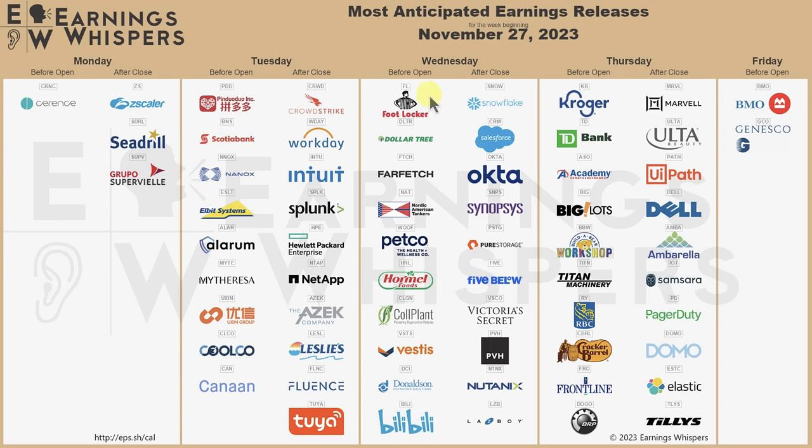Taking a look at this week's earnings: Pinduoduo reported today and saw some nice movement — that one's been on my watch list for a while. Going into tomorrow we have Foot Locker and Dollar Tree before the market opens. Bilibili is also a Chinese equity. We have Salesforce and Snowflake after the close, and Kroger before the market open as well. Nothing too crazy, nothing market-moving in my opinion, but some big names to keep an eye on. That's all I've got for you on today's show, everybody. Hope it helped out. I'll see you back on the next one.